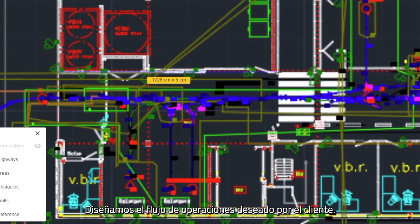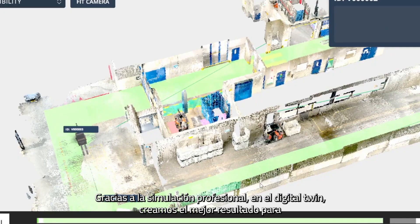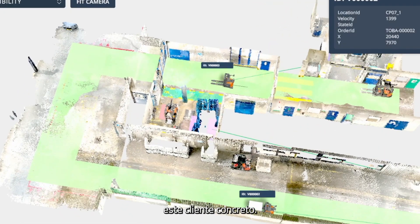We design the flow of the customer's desired operation. Thanks to the professional simulation in the digital twin, we create the best outcome for this specific customer.